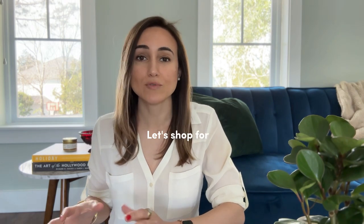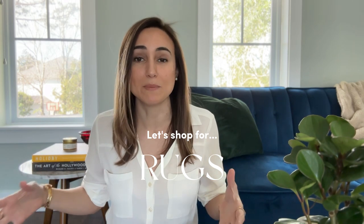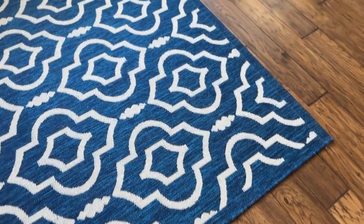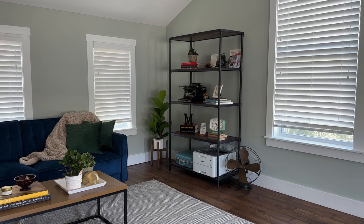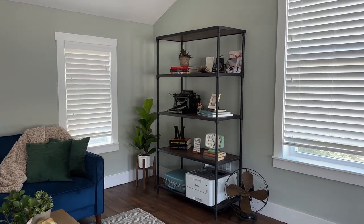If you're looking to make a big change quickly, a new rug can completely transform your space purely because it takes up such a big part of the room. I currently have two rugs in my space — there's nothing wrong with them, they just do not fit the aesthetic that I'm going for and look nothing like the rugs that appear in the pictures I've saved from Pinterest.